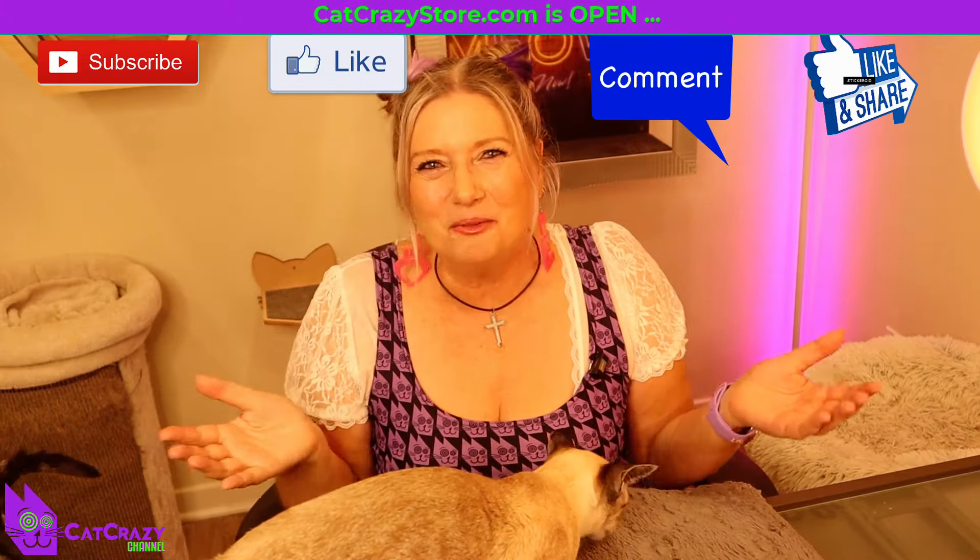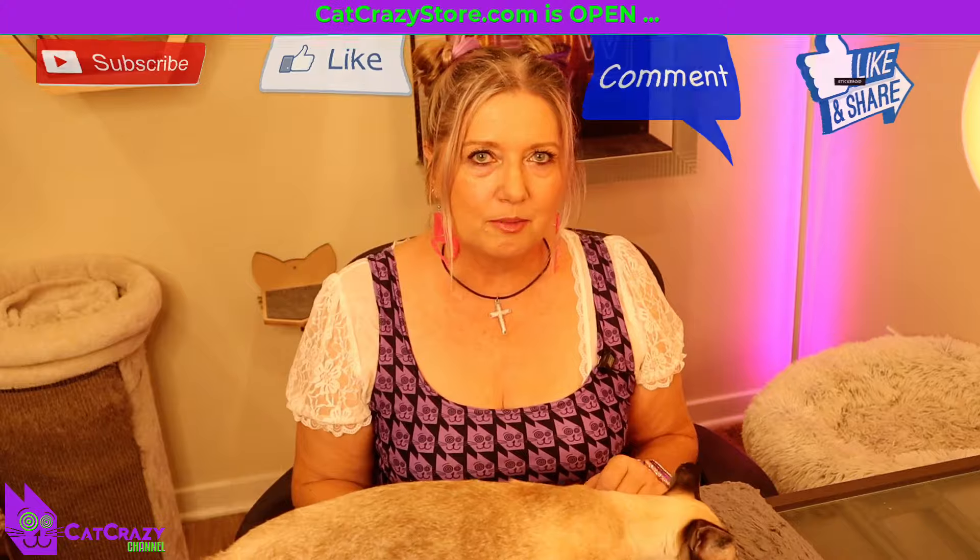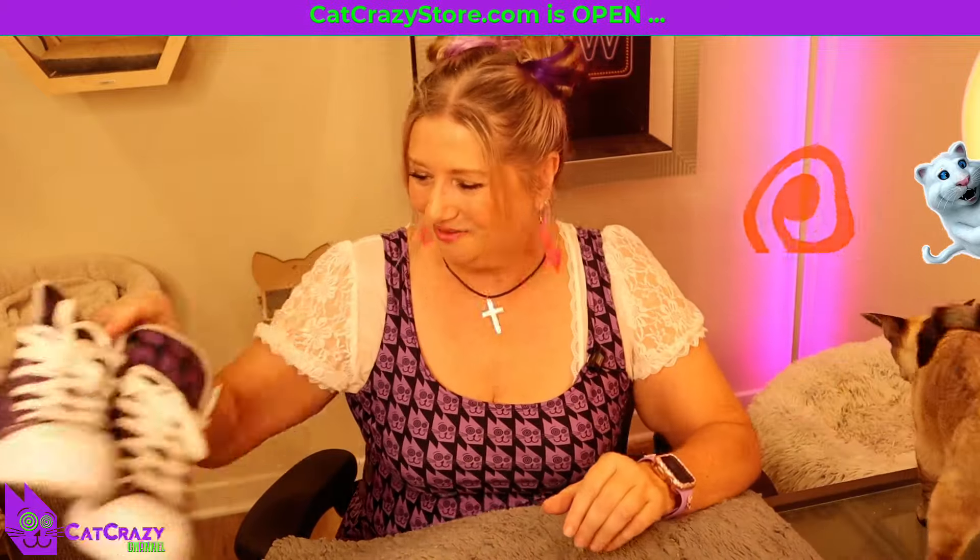That's all for today, my wonderful cat crazy crowd. Thanks for hanging out with my cats and me today. Please subscribe, like, comment, and share. If you want to help out our channel, become a member on Patreon or pick up some amazing cat crazy merchandise on my website. Until next time, stay cat crazy — and don't forget, cats rule and so do you!